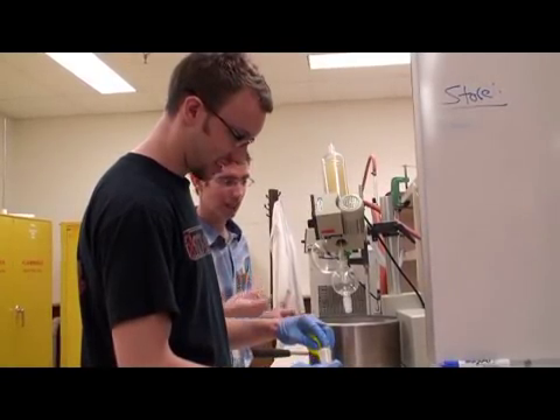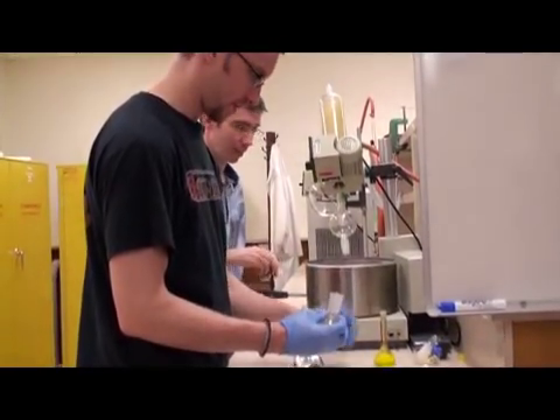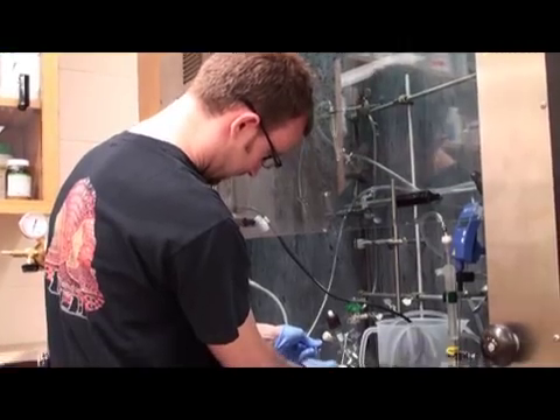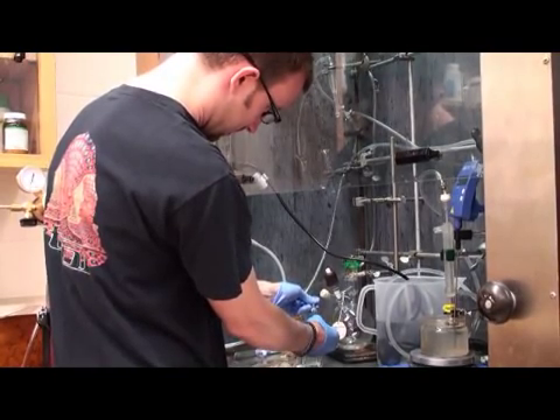Throughout his university career, Professor Murphy has enjoyed training the next generation of scientists, like Jared Moore, who hopes to take his interest in chemistry to obtain a master's degree and find fulfilling work.